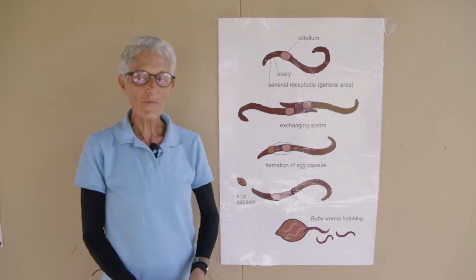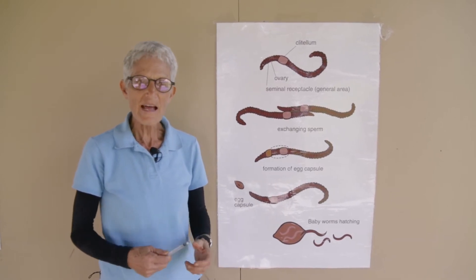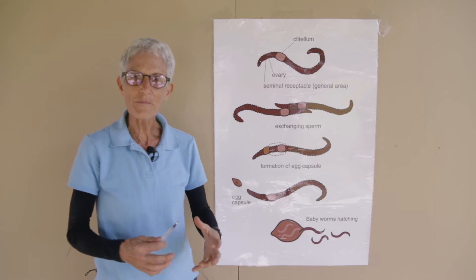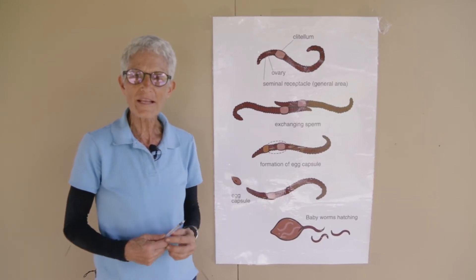So your worms are happy, they're well-fed, and they've settled into their worm bin, and the decomposer ecosystem is established, and you're feeding them plenty, and that is what stimulates them to reproduce.